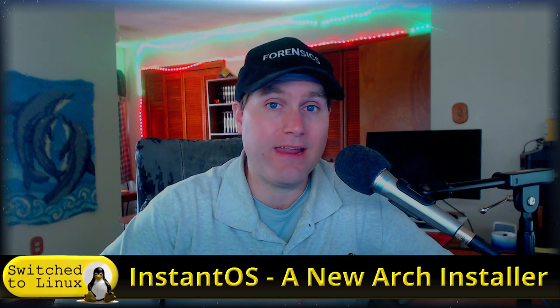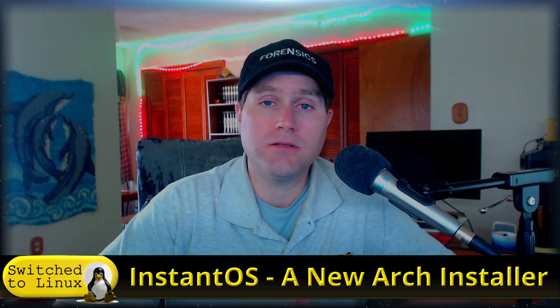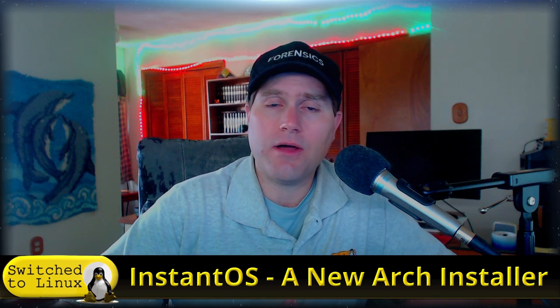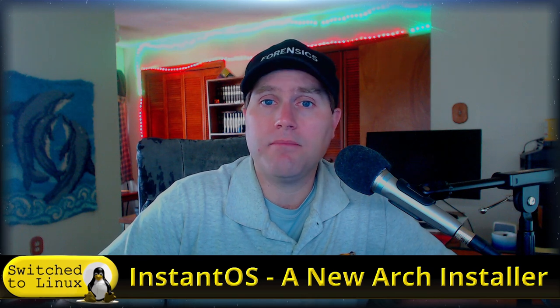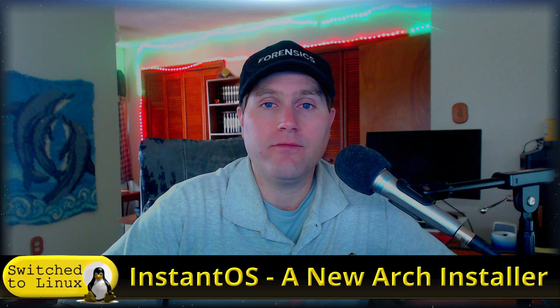We have a super lightweight Arch build with a window manager that you can utilize, and then proceed with your Arch install with anything else you need. Definitely have a look at InstantOS — it's still in beta, but it's worth looking into and giving bug reports and feedback to help the developer bring the project to everyone. The website will be linked in the description below.